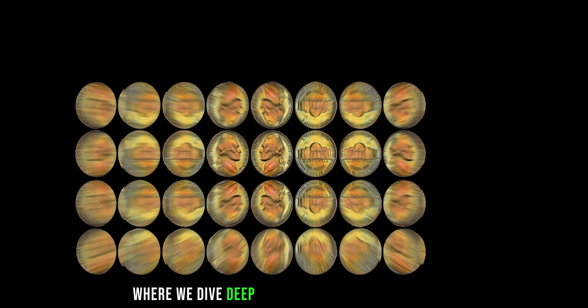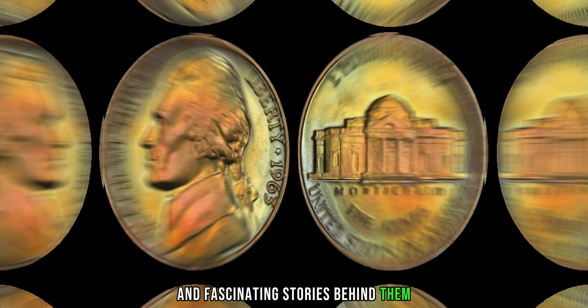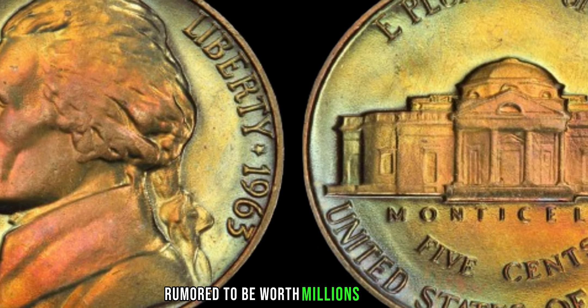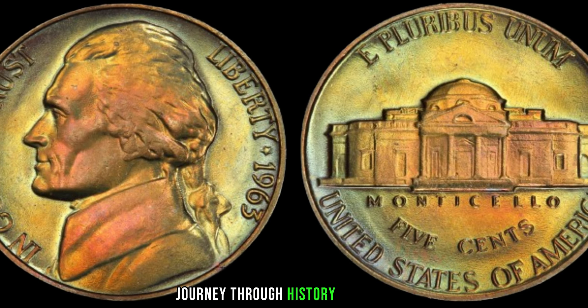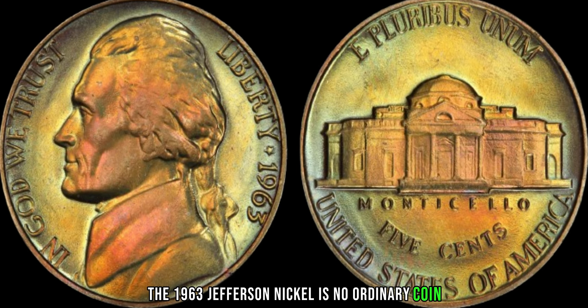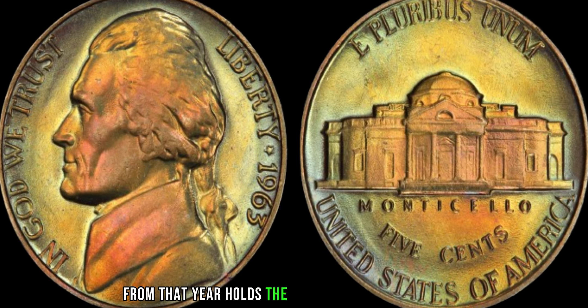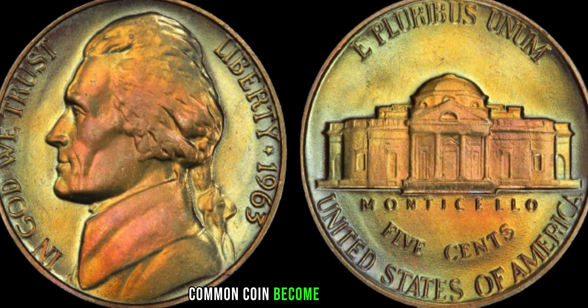Today, we have an exciting topic to discuss — the 1963 Jefferson nickel, rumored to be worth millions. The 1963 Jefferson nickel is no ordinary coin. While most people overlook it in their pocket change, little do they know that one particular nickel from that year holds the key to unimaginable riches. To understand its significance, we need to rewind to the early 60s, when the United States Mint was churning out coins to meet the demands of a growing economy.